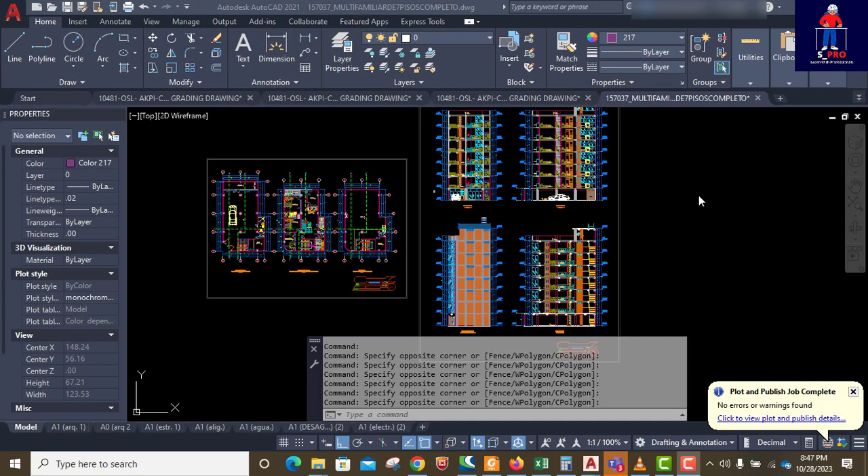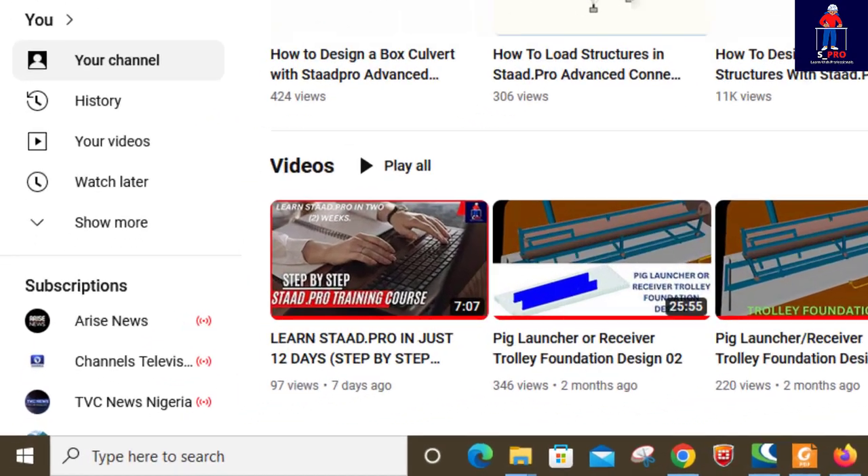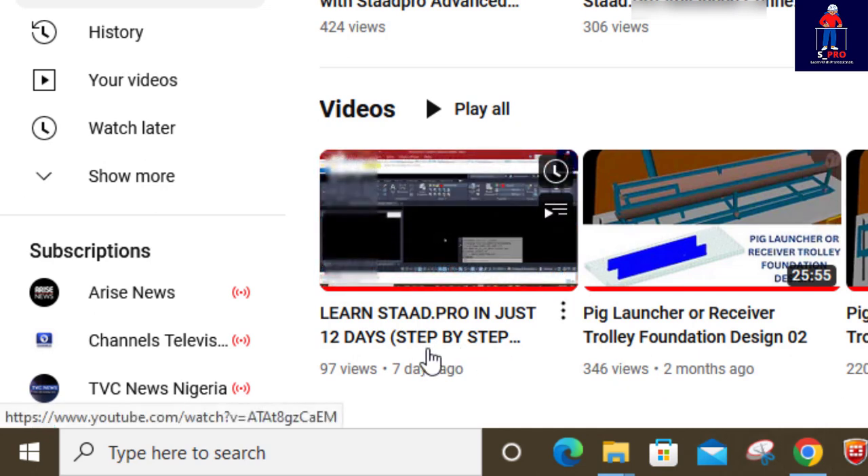Welcome back to Structures Pro. We are about to take on another project — a seven-story building. We are going to design it in this channel from beginning to end, so I will urge you to stay glued because I have so much for you. I also have an ultimate StarPro tutorial.